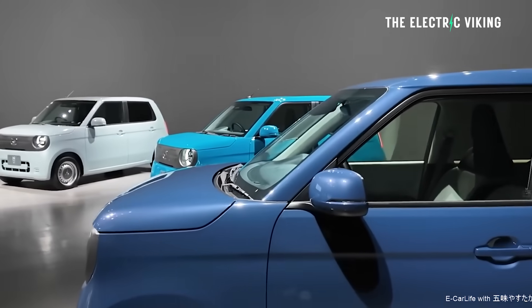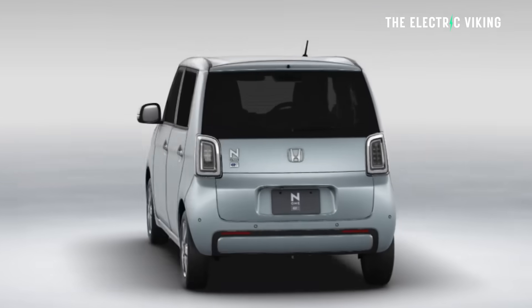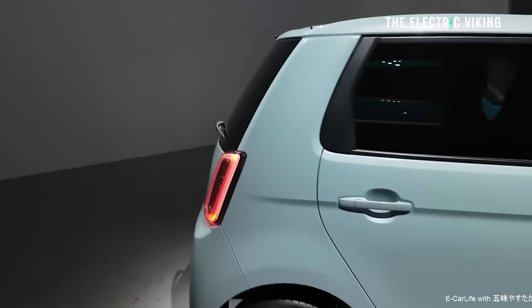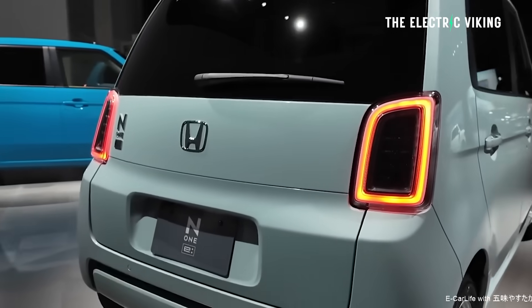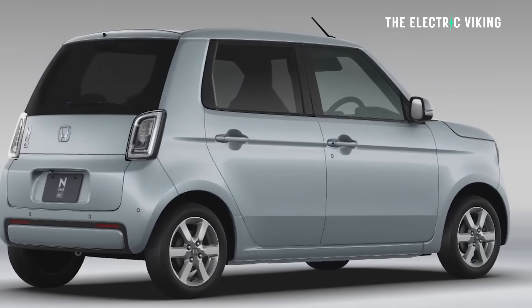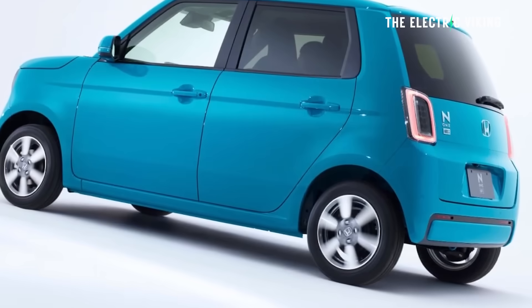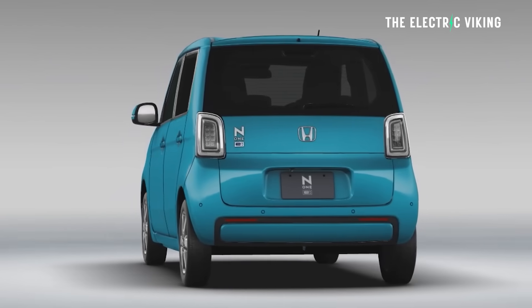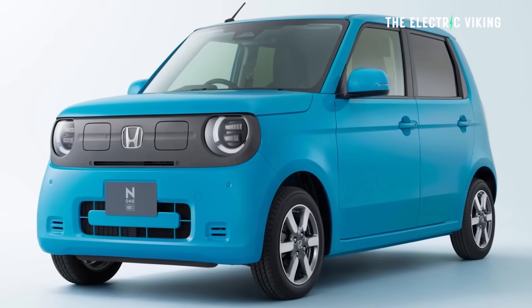Vehicle-to-load enables you to use the N1 to power your house during a power outage — you could power your electric bike, laptop, computer, and many other things. To use vehicle-to-load, owners need to purchase an adapter from Honda's accessory catalog, which includes a dash-top LED indicator showing battery level. There's also a sporty cosmetic kit with twin Shelby-style stripes if you want to modify your little Honda EV.